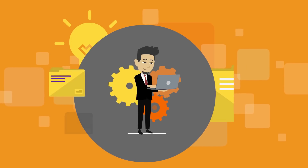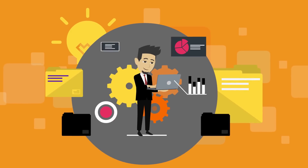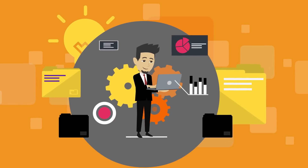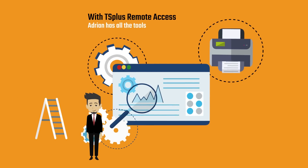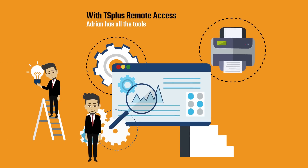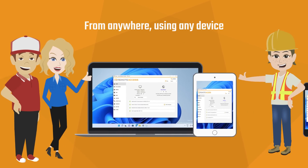Remote Access is scalable. As Adrian's business expands, his remote working infrastructure can grow with it. With TS Plus Remote Access, Adrian has all the tools he needs to keep operations running at full speed from anywhere using any device.